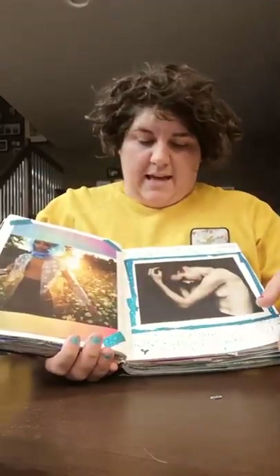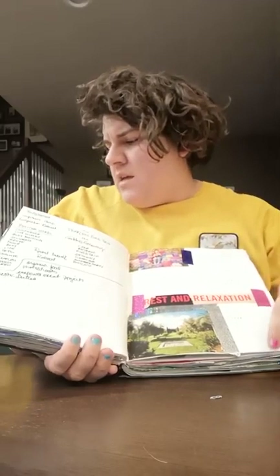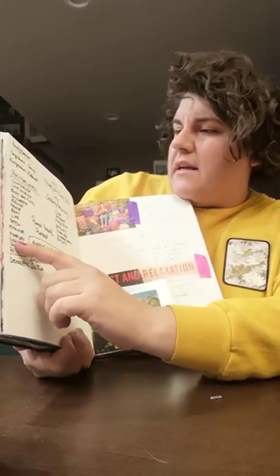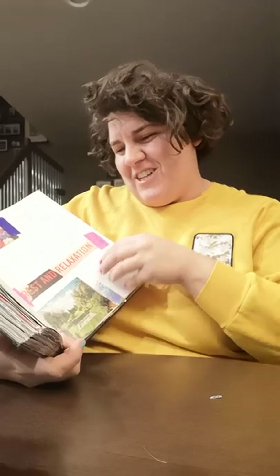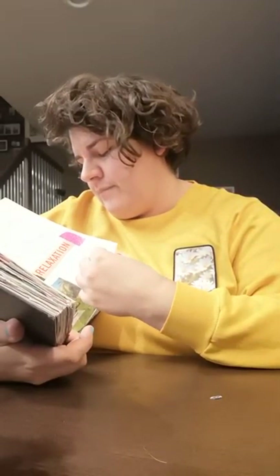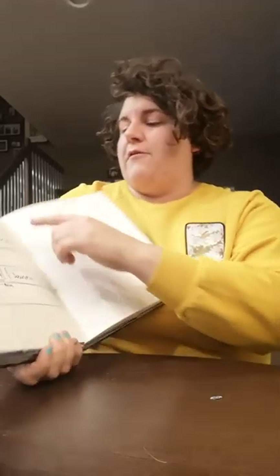I always love to scan these afterwards so I have them. This is when I was creating the first Body Image Bootcamp retreat, which happened last year — it's always fun to go back and see the things I would list down. Sometimes when I get overwhelmed, I need to get things out on paper. It's the easiest way to organize my thoughts. I use my journal to figure out pricing for my sessions or my business.